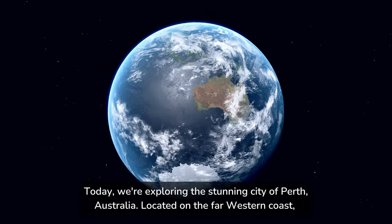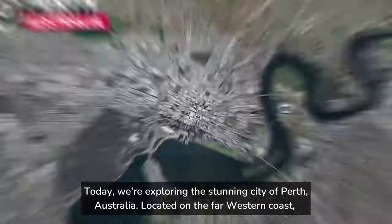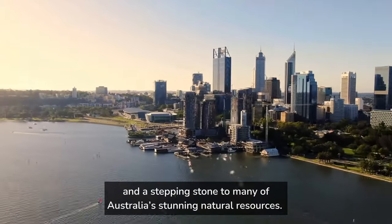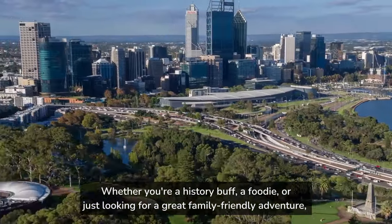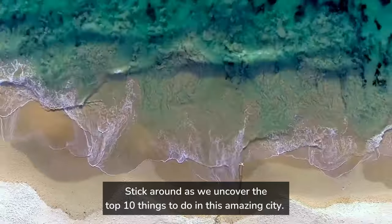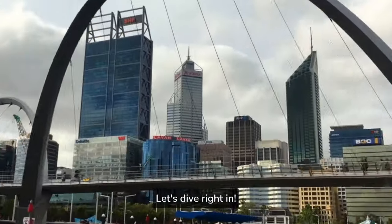Today we're exploring the stunning city of Perth, Australia. Located on the far western coast, it is the fourth largest city in Australia by population and a stepping stone to many of Australia's stunning natural resources. Whether you're a history buff, a foodie, or just looking for a great family-friendly adventure, Perth has something for everyone. Stick around as we uncover the top 10 things to do in this amazing city. Let's dive right in.